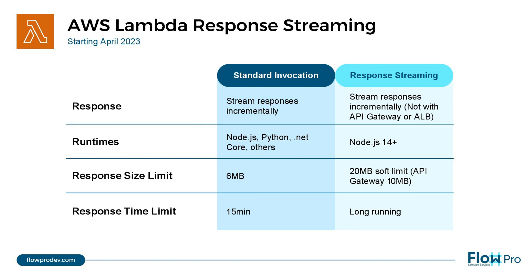This feature lets functions stream response data back to clients incrementally, allowing them to return a larger payload than the 6 MB limit for synchronous invocation, as well as allowing them to exceed the 15-minute time limit. You can send response data to callers once it becomes available, improving the time to first byte to milliseconds, as the function does not have to wait for the full result before starting to return data.